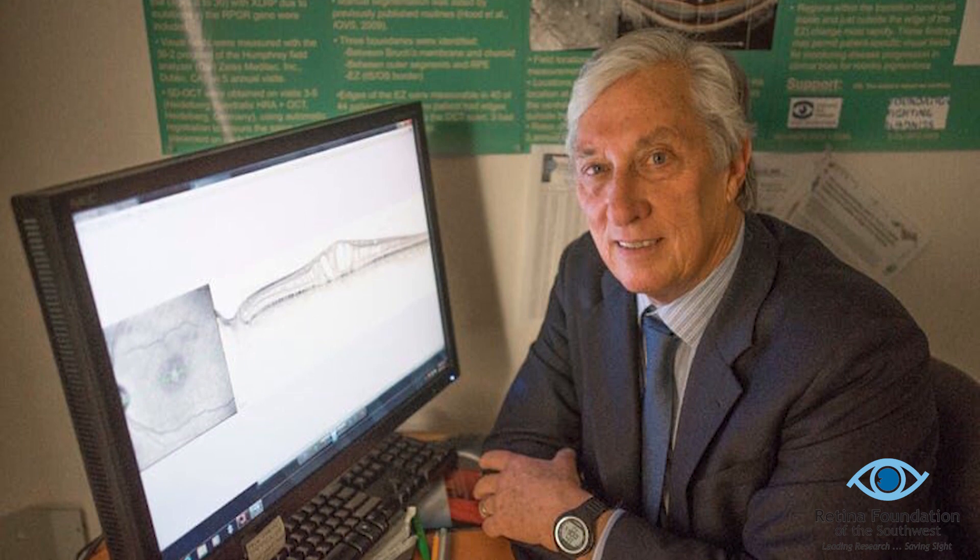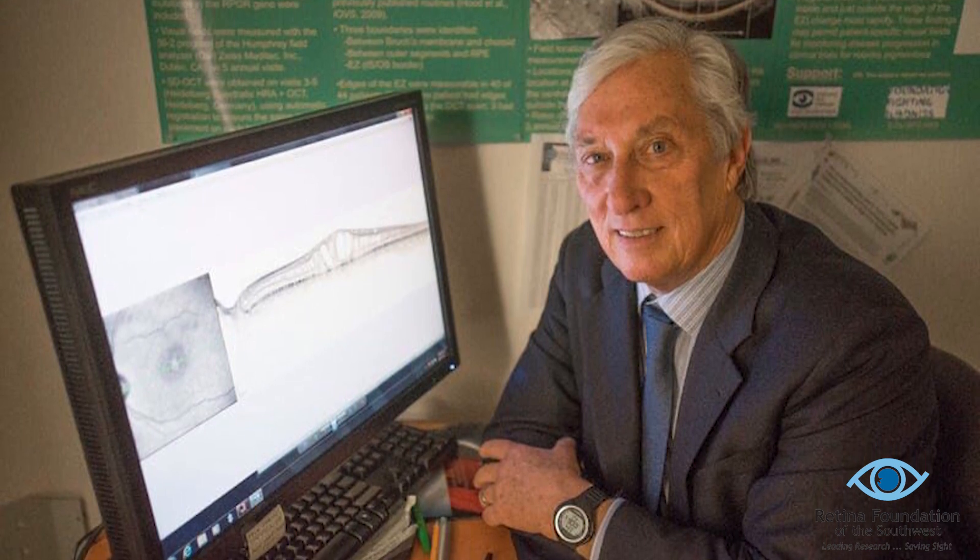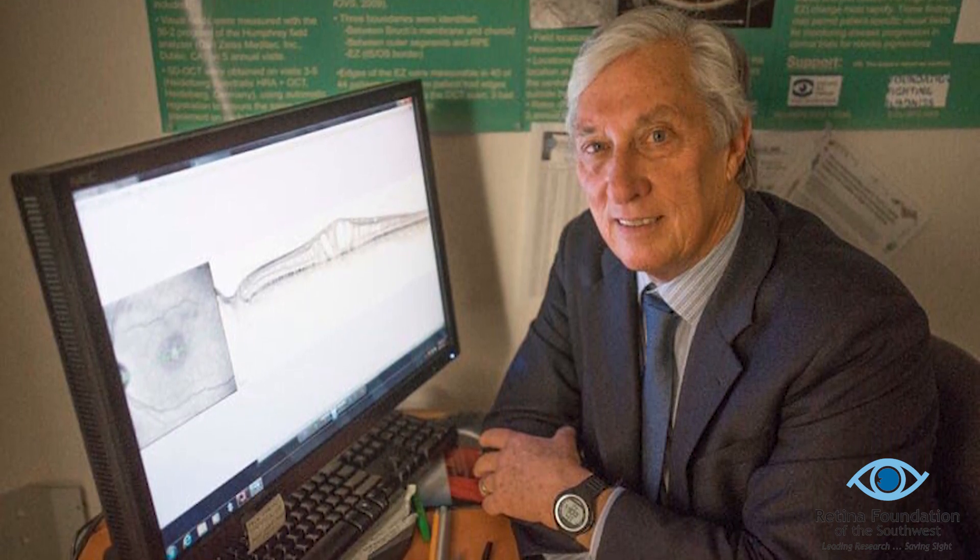Hi, my name is Kirsten Locke and I am the Clinical Trials Manager at the Retina Foundation of the Southwest. I have worked in the Rose Silverthorne Retinal Degeneration Laboratory with Dr. David Birch for almost 25 years. Our research focuses on many different inherited retinal diseases, which all have one thing in common: they can lead to permanent blindness over a lifetime, with some at an earlier age than others.